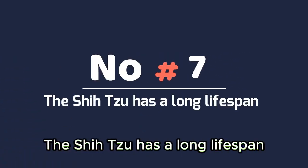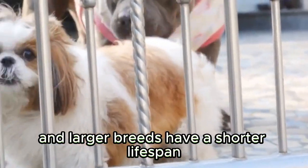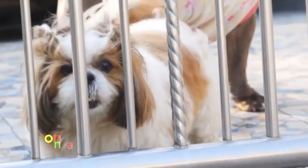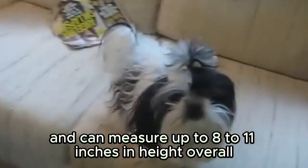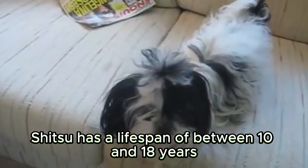The Shih Tzu has a long lifespan. Shih Tzus can live a long time, and larger breeds have a shorter lifespan compared to this dog breed. On average, Shih Tzus weigh around 9 to 16 pounds and can measure up to 8 to 11 inches in height. Overall, a Shih Tzu has a lifespan of between 10 and 18 years.